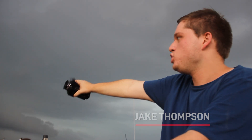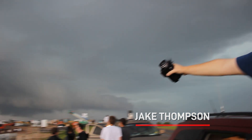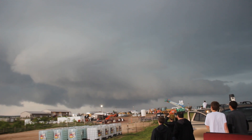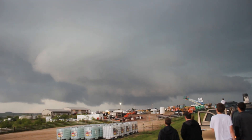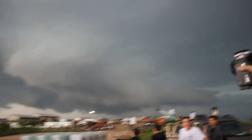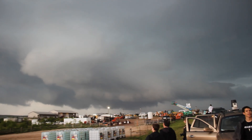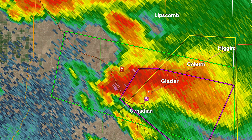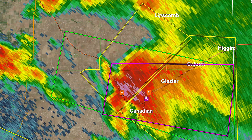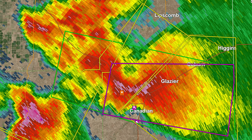We have a classic supercell right now with major rotation of this wall cloud and classic inflow going into it. This storm did produce a tornado about 30 to 40 minutes ago — a really large cone tornado. It's cycling, trying to produce another tornado. The storm stalled once again just north of Canadian, and just like the last event, more cell mergers were evident on radar, which is a likely major contributor to the next round of tornadoes.